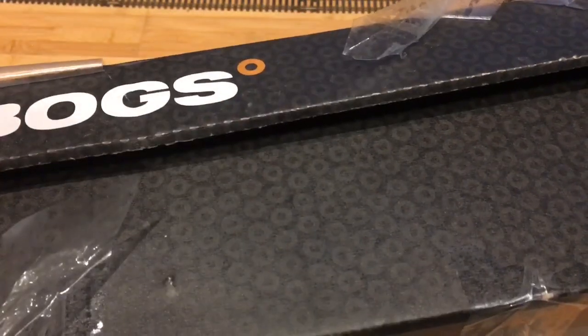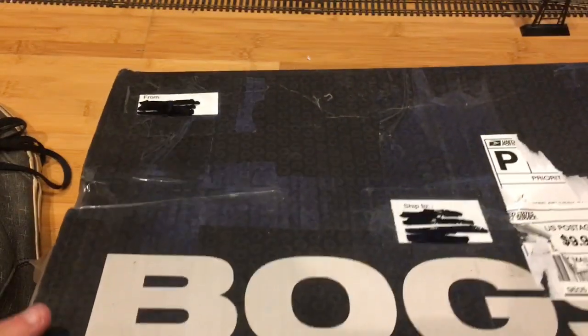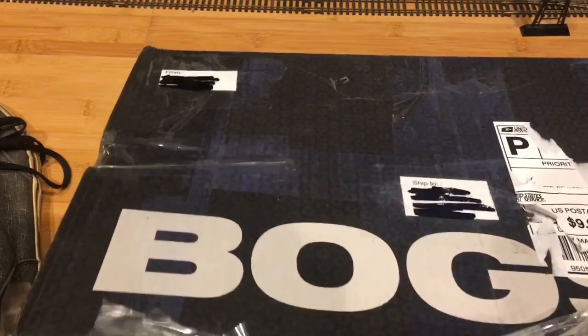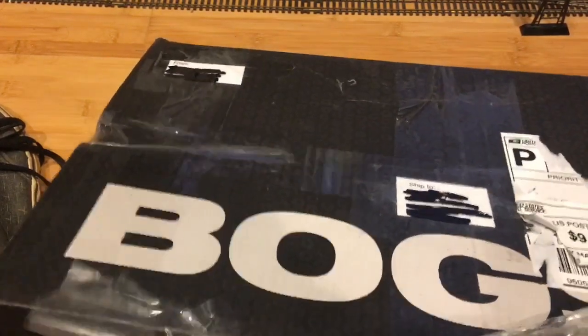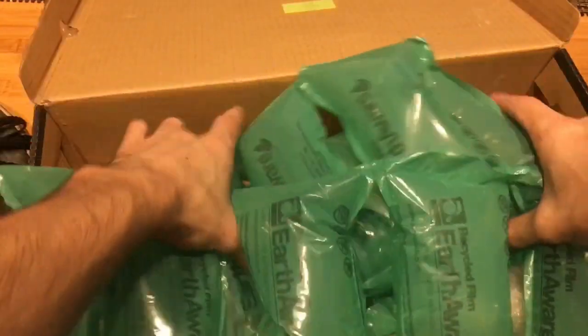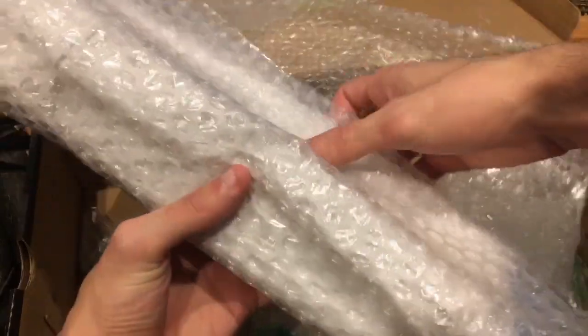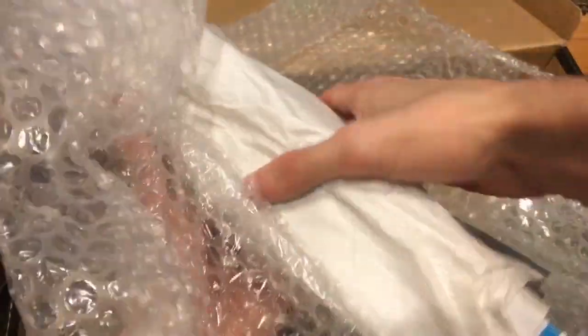Let's see if I can pry it open. Not quite — there's still a bit of tape right there. Okay. Now let's get this open. There we go. It's in here.